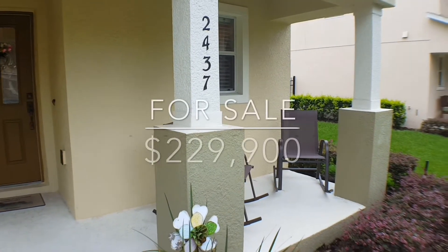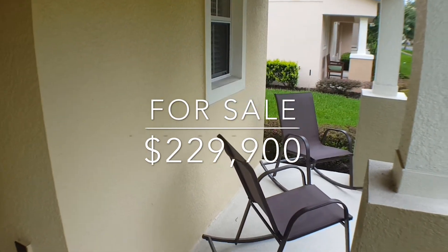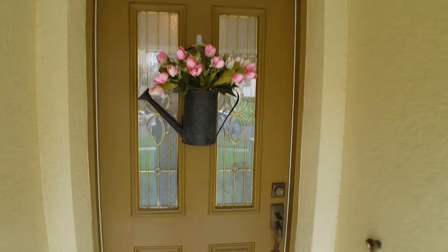We're almost inside but I wanted to point out the nice little front porch. You can sit down here, have a cup of tea or cup of coffee in the morning — and love this door.